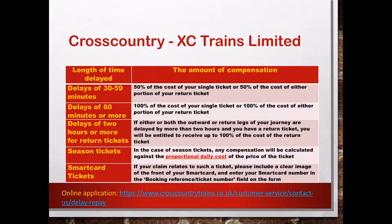So basically, if your delay is between 30 to 59 minutes, you can get 50% of the cost of your single ticket, or 50% of the cost of either portion of your return ticket. If your delay is 60 minutes or more, then you can get 100% of the cost of your single ticket or your proportion of your return ticket. If you are delayed by more than 2 hours, so either both of the onward or return legs of your journey are delayed by more than 2 hours, you will be entitled to receive 100% of the cost of the return ticket.